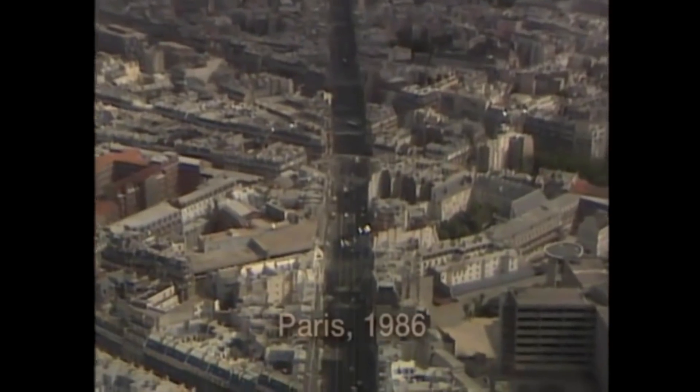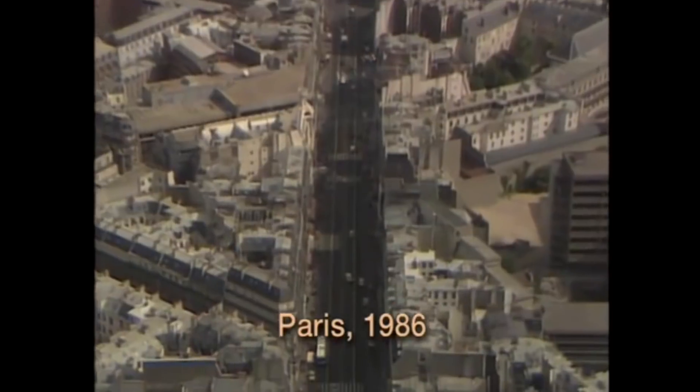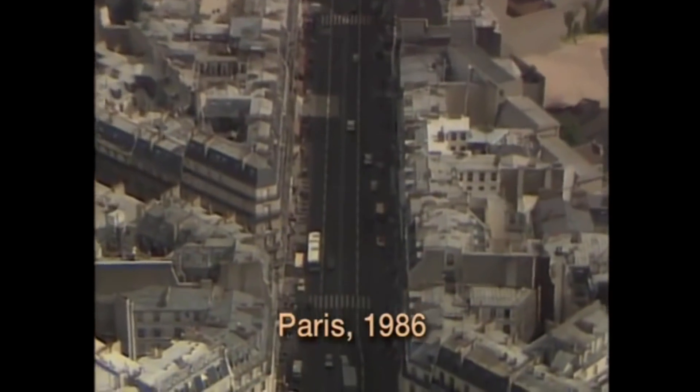French in Action was made by Dr. Pierre Caprette in 1986. This wonderful video series definitely looks and feels like 1986 — it is vintage.